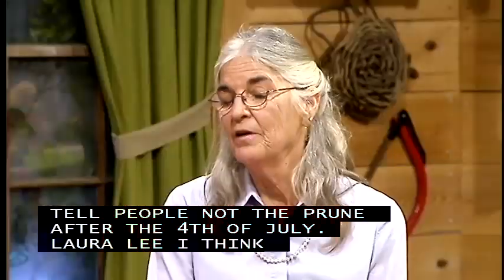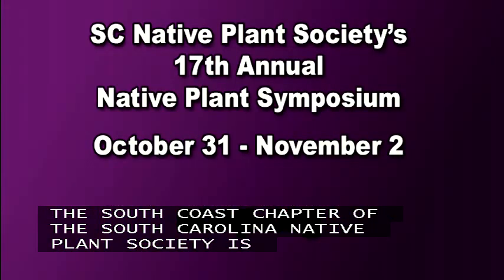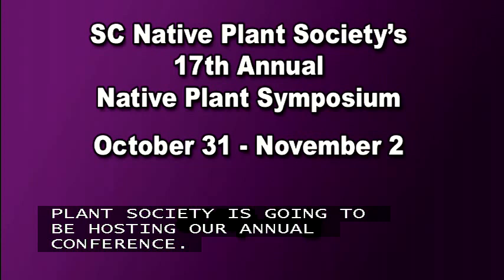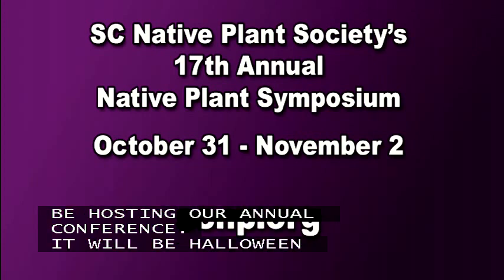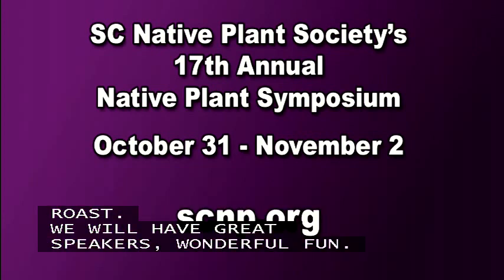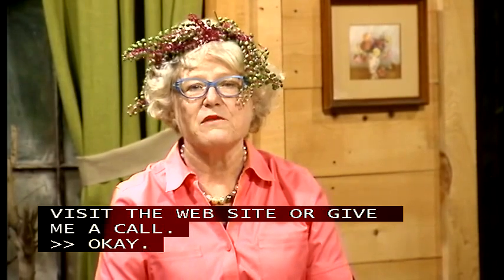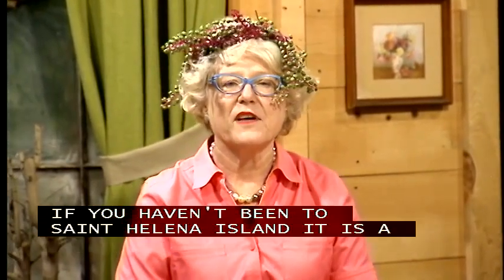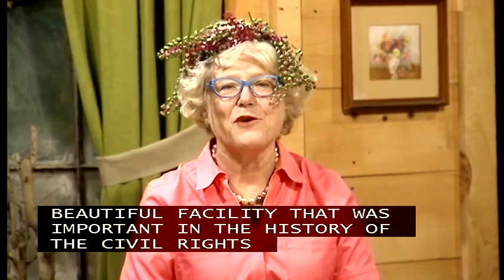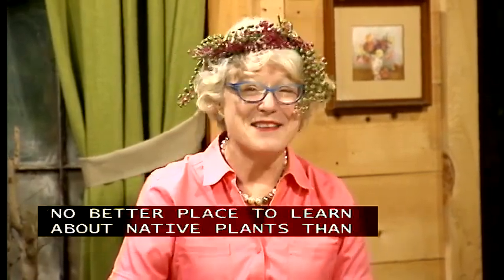Laura Lee announces that the South Coast Chapter of the South Carolina Native Plant Society will hold its annual conference at Penn Center on St. Helena Island during Halloween weekend. Events include an oyster roast, workshops, great speakers, and visits to Hunting Island and Fort Fremont. Penn Center is a beautiful facility historically important to the Civil Rights Movement and home to the Gullah people — an ideal setting for learning about native plants, birds, and the natural world.